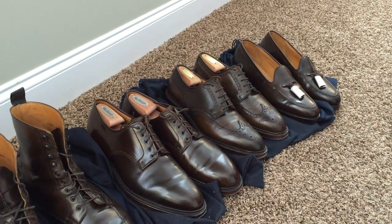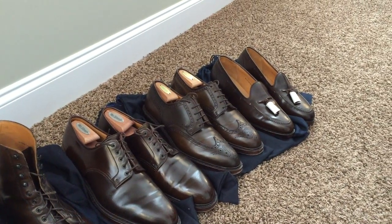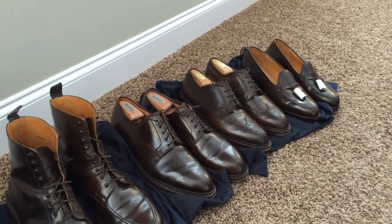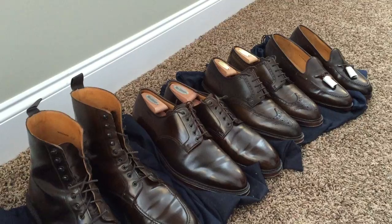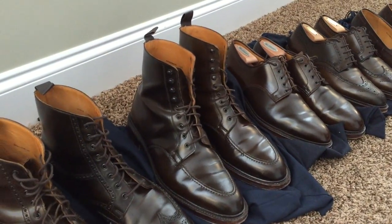So closest to you, you have the Marlowe plain-toe blucher, then the wingtip blucher, then the tassel loafers. They also make some penny loafers, which I don't have, and they have made a variety of different other styles as well over the years.